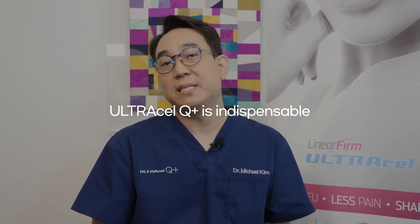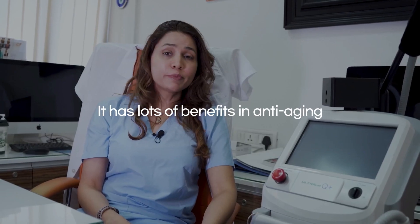Ultracell Q Plus is indispensable. It has lots of benefits in anti-aging.